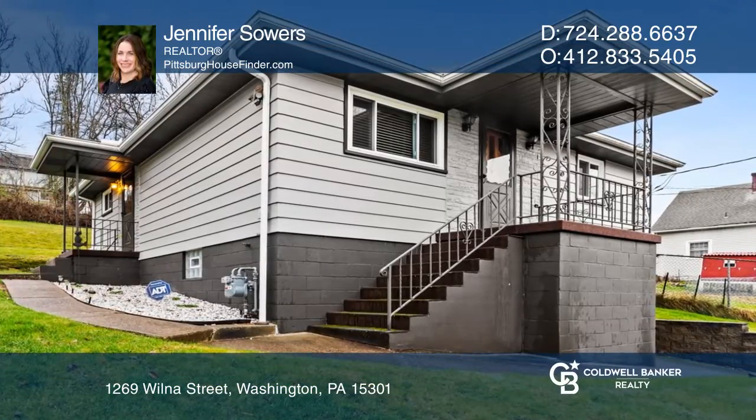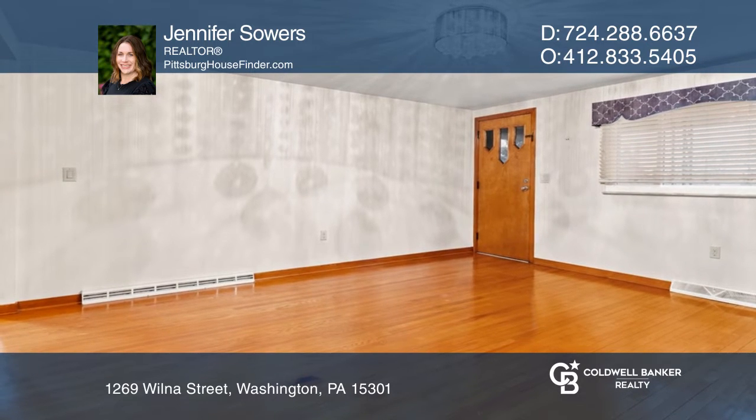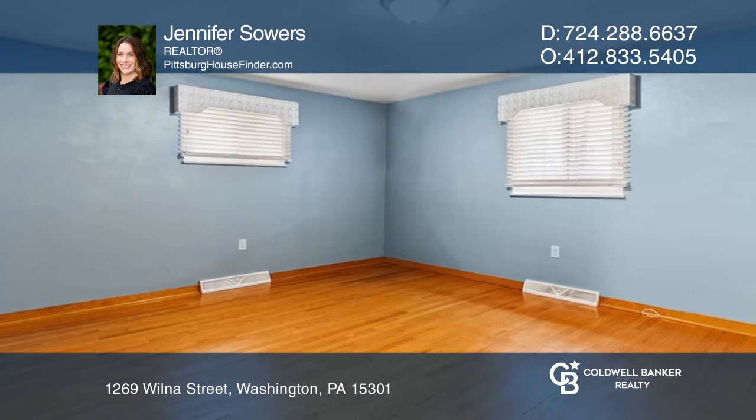Don't miss this impeccably maintained two-bedroom home offering cozy one-level living. Some of its amazing features include beautiful original hardwood floors, a large eat-in kitchen, and an updated full bathroom.